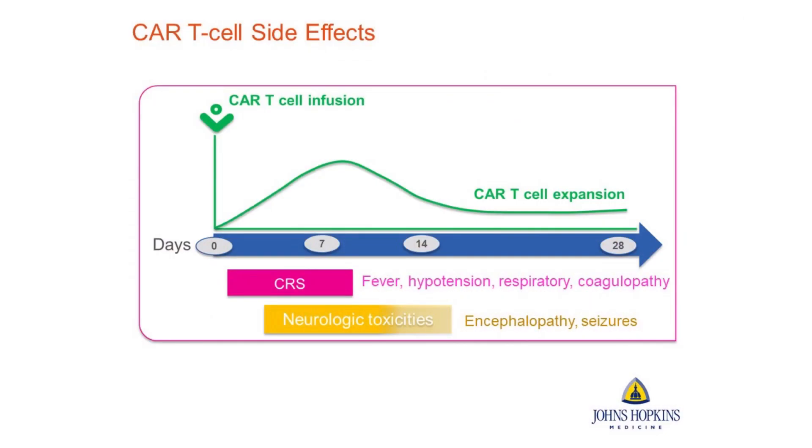The two main risks of CAR T cells are cytokine release syndrome, or CRS, and neurotoxicity. CRS risk occurs from about one day after infusion to about a week after. It's caused by the activation of the patient's T cells, which release chemicals called cytokines. Those cytokines cause symptoms like fever, low blood pressure, difficulty breathing, and fluid leaking in the body.